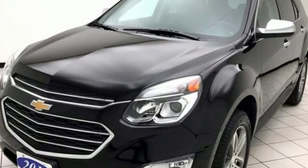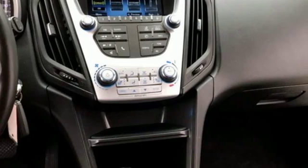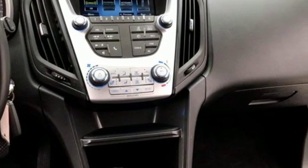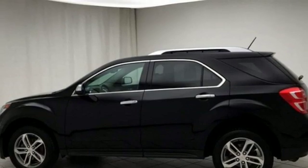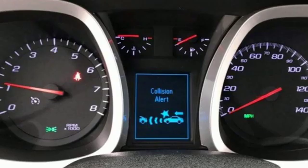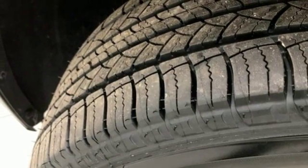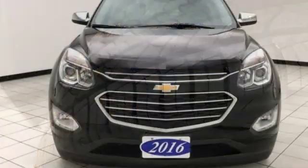Inside, passengers in the first and second row have leg-stretching room and plenty of headspace for a comfortable commute, and a touchscreen media display makes it easy to find the right entertainment. Plus, the rear-vision camera is one of many safety features, making sure your path is clear for a safe trip home. This Equinox is roomy enough to handle your busy life, with plenty of style to impress.